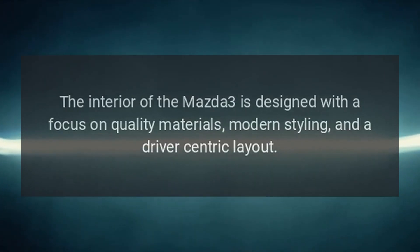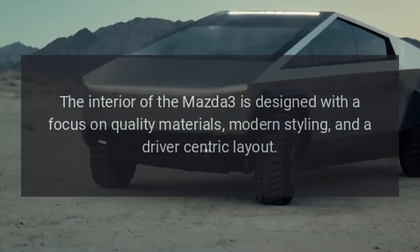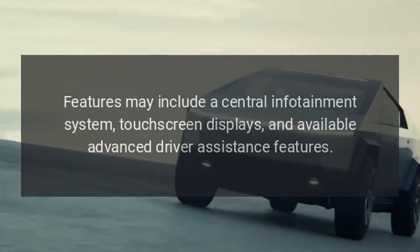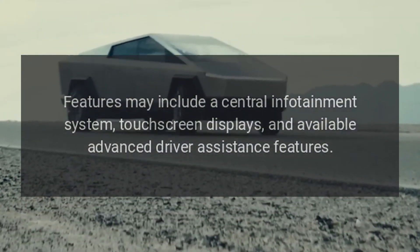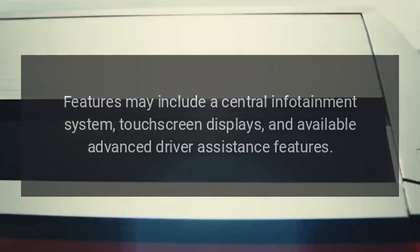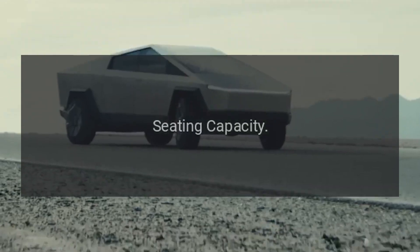Interior: The interior of the Mazda 3 is designed with a focus on quality materials, modern styling, and a driver-centric layout. Features may include a central infotainment system, touchscreen displays, and available advanced driver assistance features.